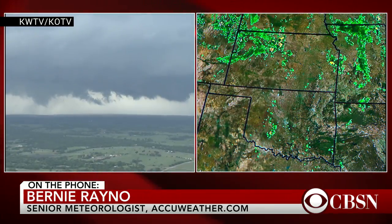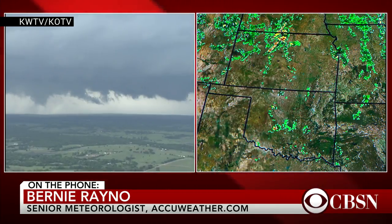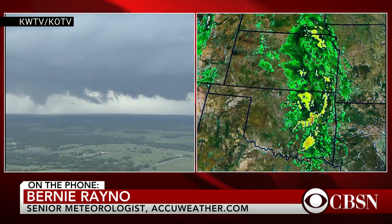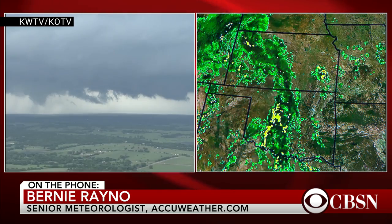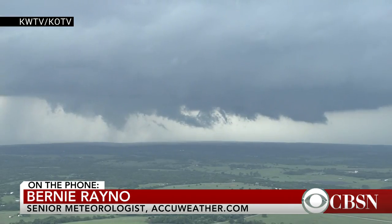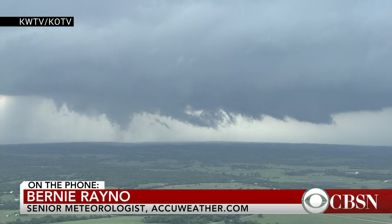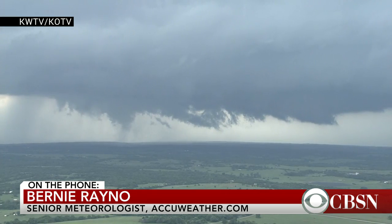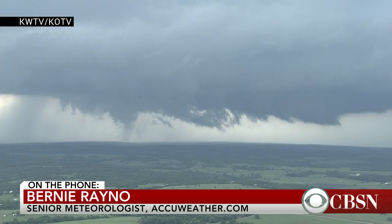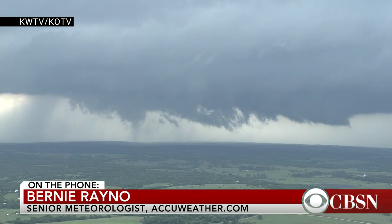It's that changing wind direction around the storm that causes the storm to rotate, which causes the funnel cloud, which causes the tornado. This thunderstorm moving right through Chickasha here in Oklahoma has that classic look to it. You heard the meteorologists on air talking about the hook echo — that's on the southwestern side of the storm. It's right in that hook that you typically look for the tornado. The technology we have today lets us identify tornado-producing thunderstorms a lot quicker.